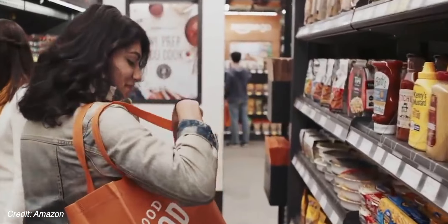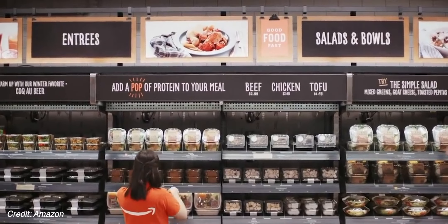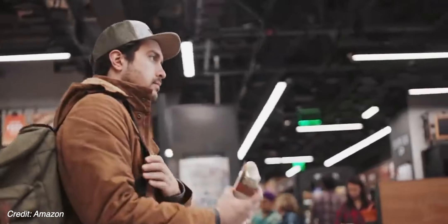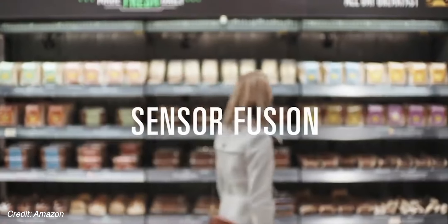In this video we're going to talk about how Amazon's Just Walk Out technology works and what this means for our future. Amazon Go stores have started opening up and the concept is you can just walk in, grab whatever you want, put anything back if you don't want it, and then just walk out. Although the experience is very simple, it's a combination of computer vision, sensor fusion, and deep learning algorithms.